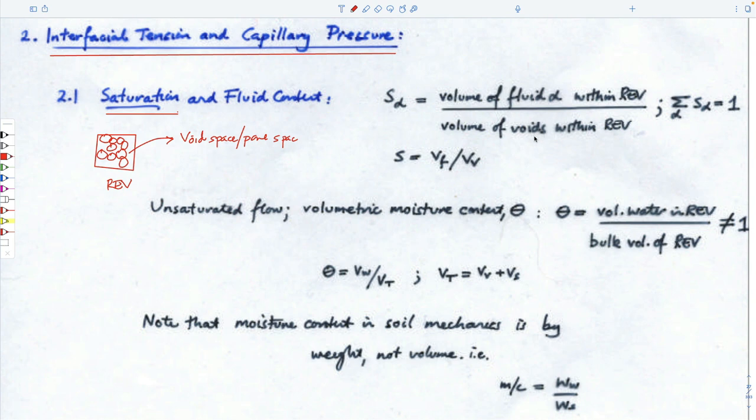The saturation of fluid B is the total volume of fluid B relative to the total void volume. If you had three different fluids — water, air, and a NAPL — they all have to add up to one, because the pore space has to be filled completely with something. The sum of the saturations always equals one. That's why we measure them this way.